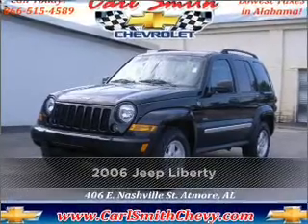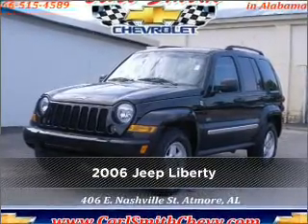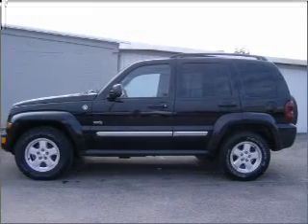Proudly presenting this 2006 Jeep Liberty. Look no further — the perfect vehicle is here.